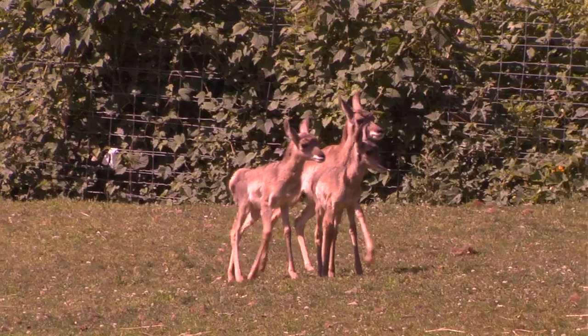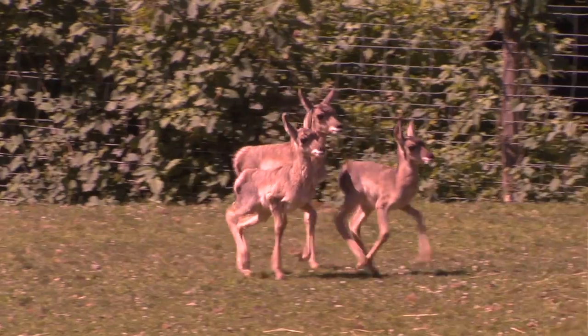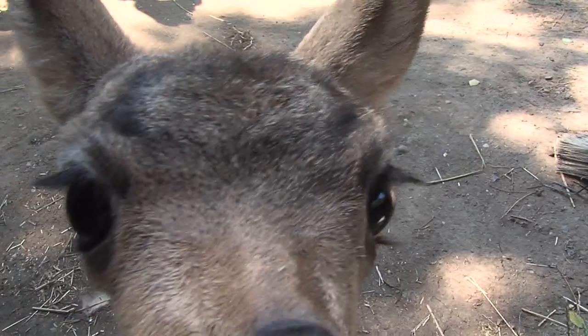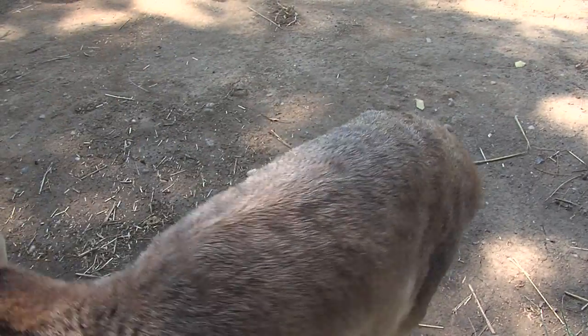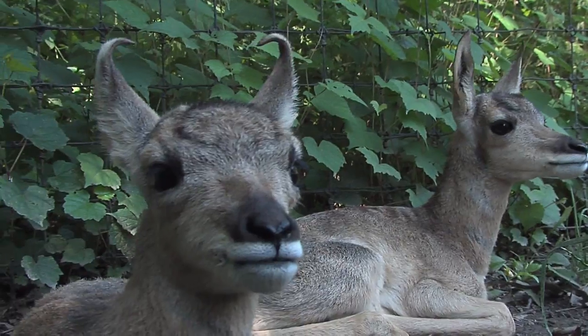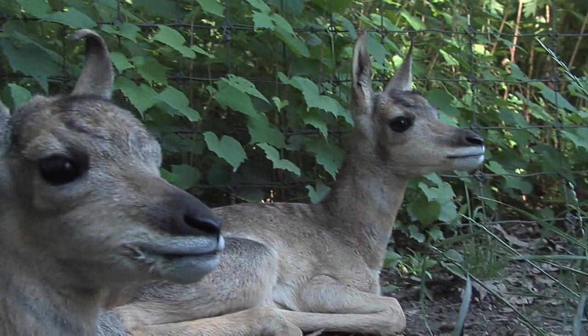My name is Craig Gibbs and I'm the assistant curator here at the Queen's Zoo. We have three baby pronghorn antelope and I would say they're extremely cute. The babies are Dugan Jr., who's the oldest — he's about five weeks — and then we have the twins, a male and a female that are about three weeks, and it's JR and Mags.